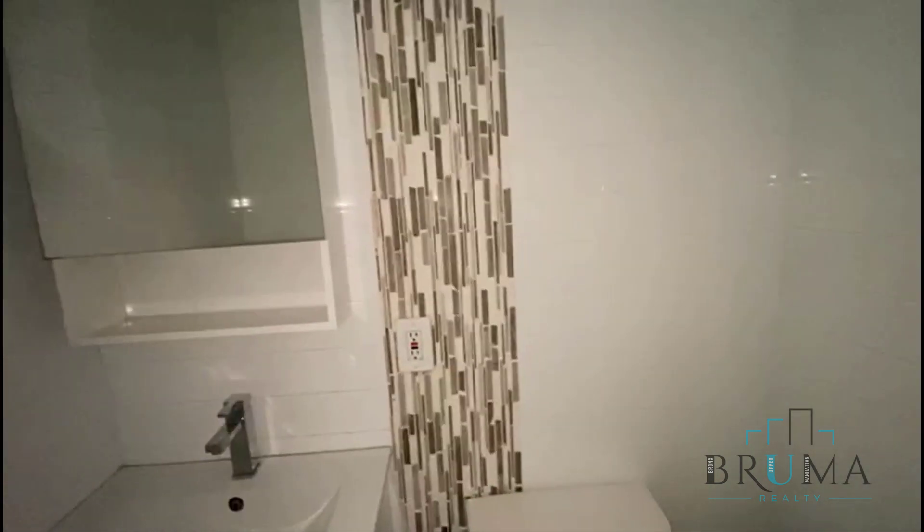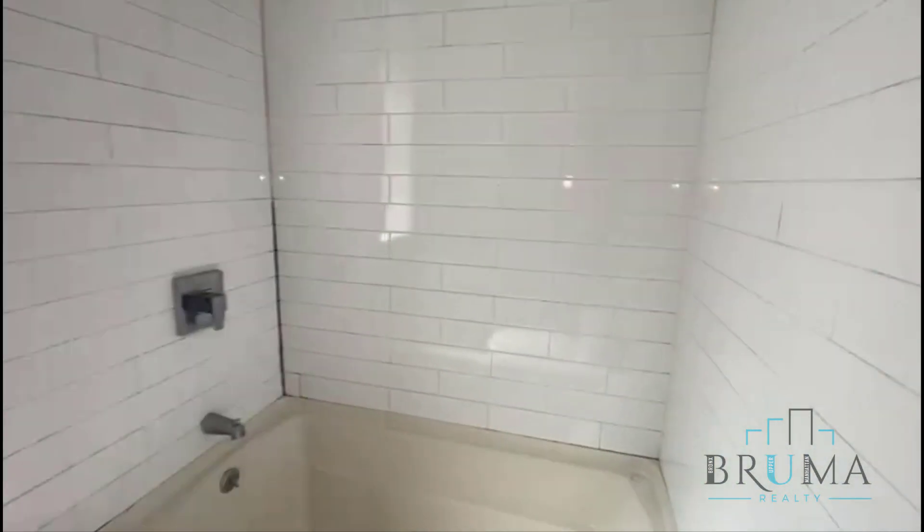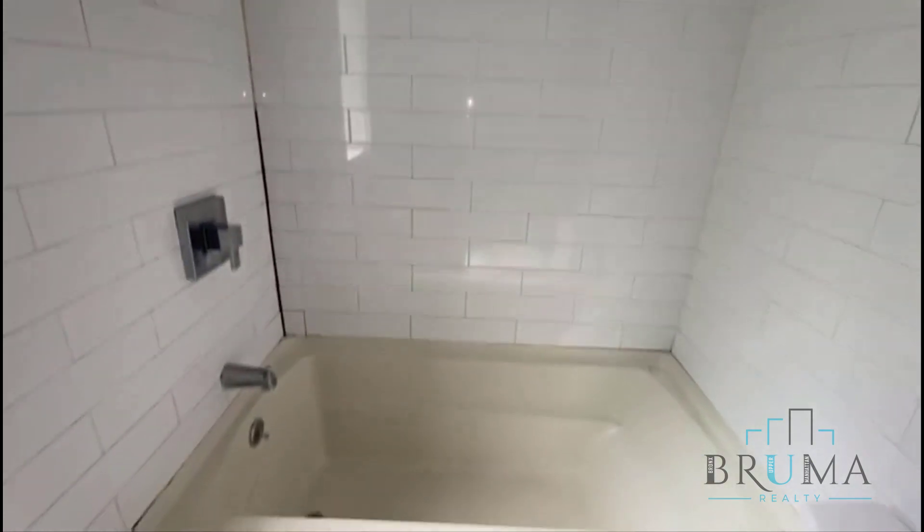This is the half bathroom. This is the main bathroom with a deep soaker tub, fully tiled.